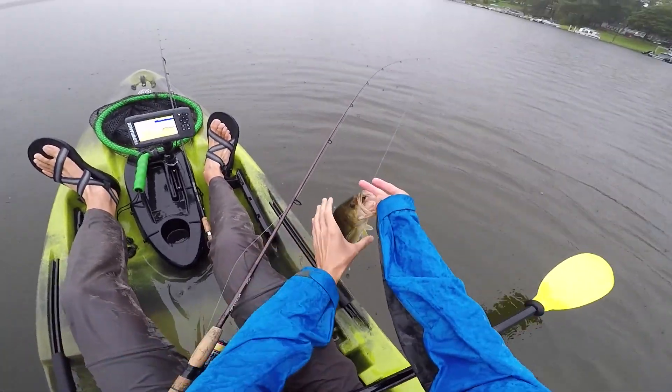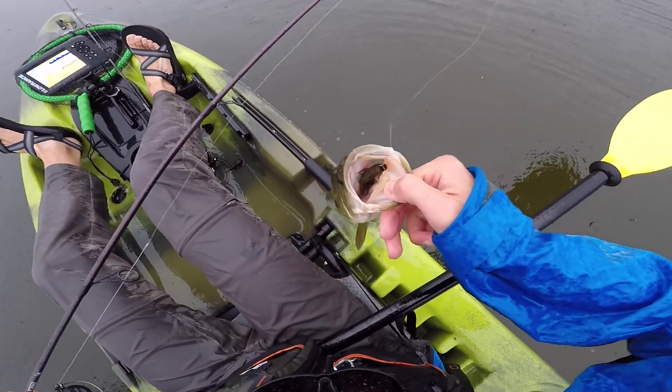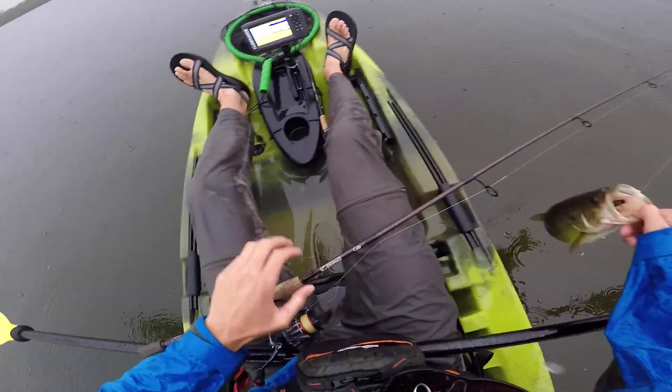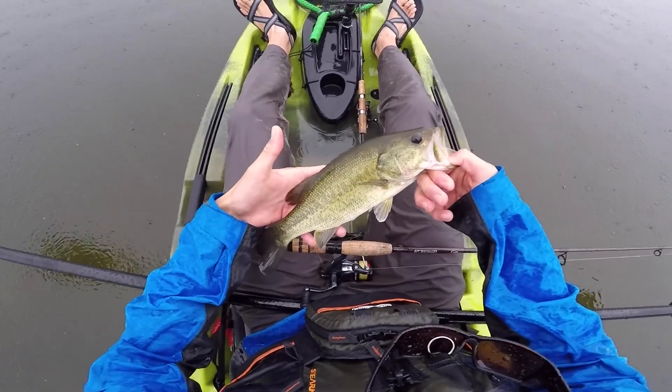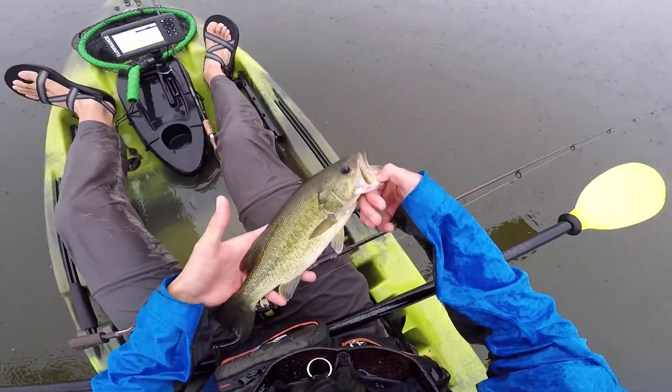Got him! I don't know if the lens is screwed up on my GoPro, but look how he choked that bait — absolutely slurped it. I know it's raining so the audio and video are probably screwed up, but nice little bass on the Canada Craw TRD Bugs on that Ned Rig.